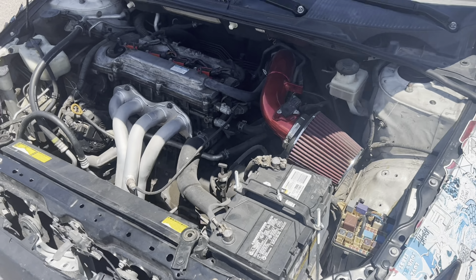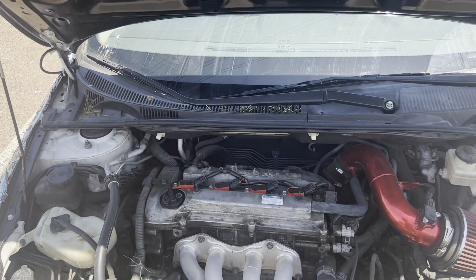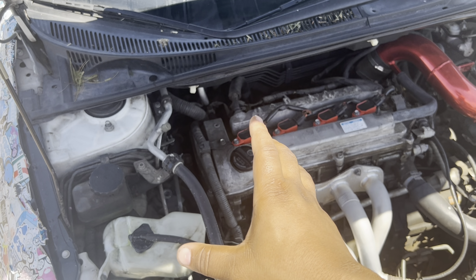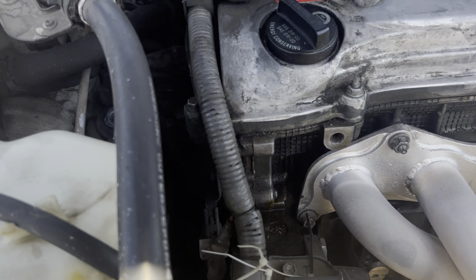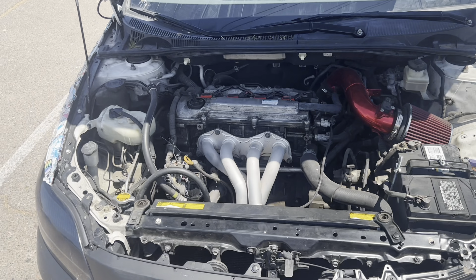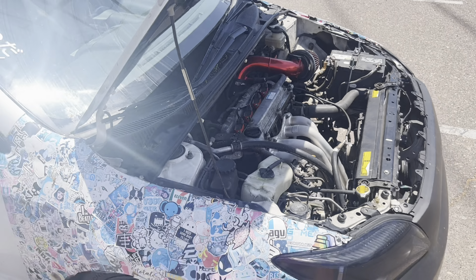If you look at the way the motor sits, one motor mount is actually gone — you can see down here. That needs to be replaced. It already has motor mounts in there, so that will be covered in another video.